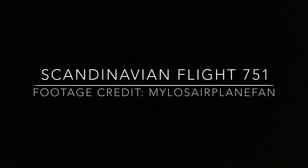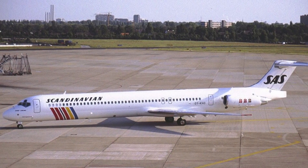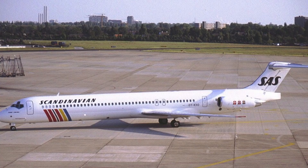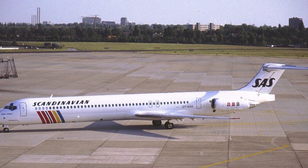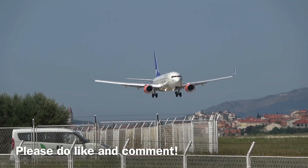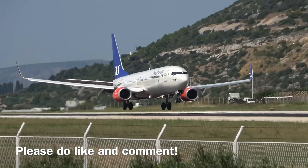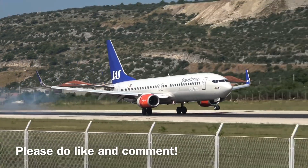This is the story of Scandinavian flight 751. On the 27th of December 1991, a Scandinavian MD-81 was to fly from Stockholm Arlanda airport to Warsaw Chopin airport with a stopover at Copenhagen. The plane had landed at Stockholm at 10 pm the night before after an almost 2-hour flight from Zurich through the chilly air of Sweden.